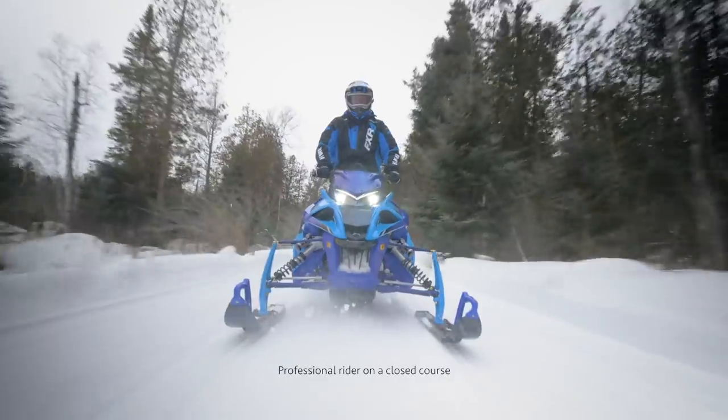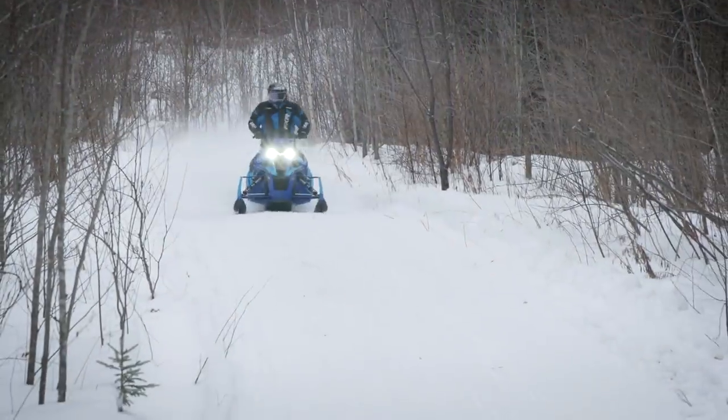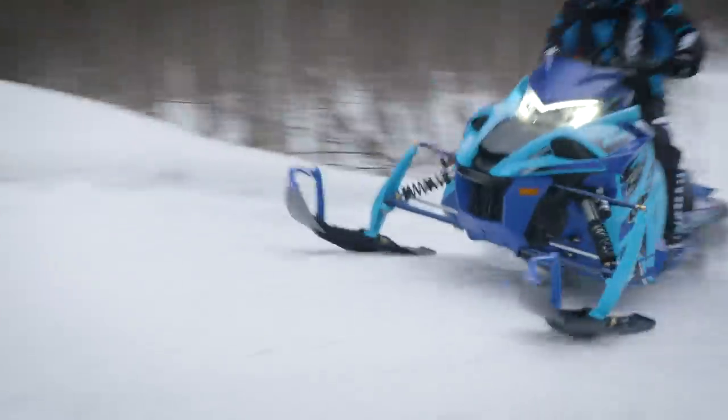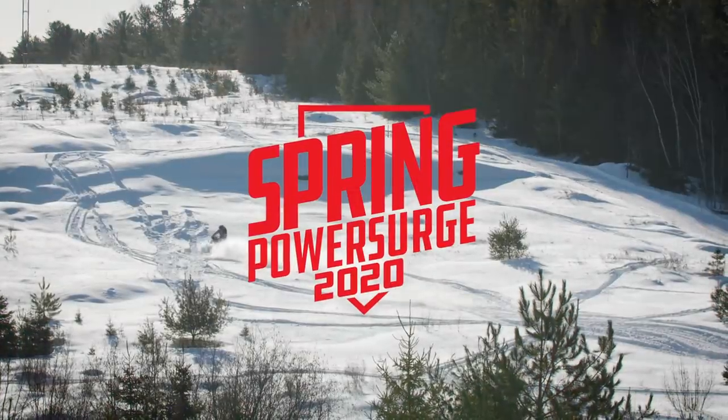Yamaha's 2020 snowmobiles are ready to conquer snow. Led by our lineup of limited-edition models, these top-shelf snowmobiles provide the most premium offering and are only available during the Spring Power Surge.